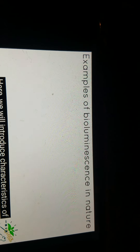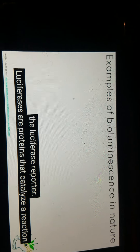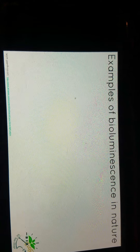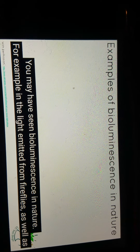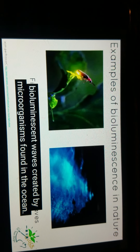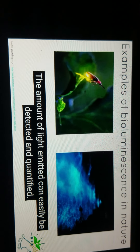Here, we will introduce characteristics of the luciferase reporter. Luciferases are proteins that catalyze a reaction to produce light using a substrate called luciferin. You may have seen bioluminescence in nature — for example, in the light emitted from fireflies, as well as bioluminescent waves created by microorganisms found in the ocean. The amount of light emitted can easily be detected and quantified.